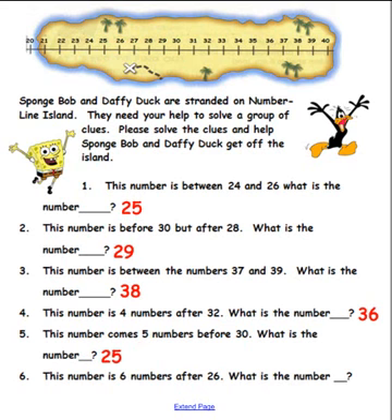Clue number six is the last clue for Number Line Island. This number is six numbers after 26. After 26 — please pick up a pen and see if you can solve this last clue. Do that now.